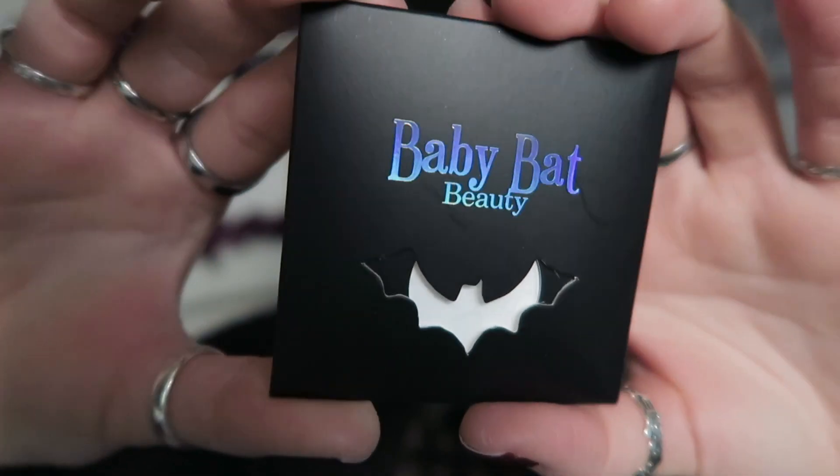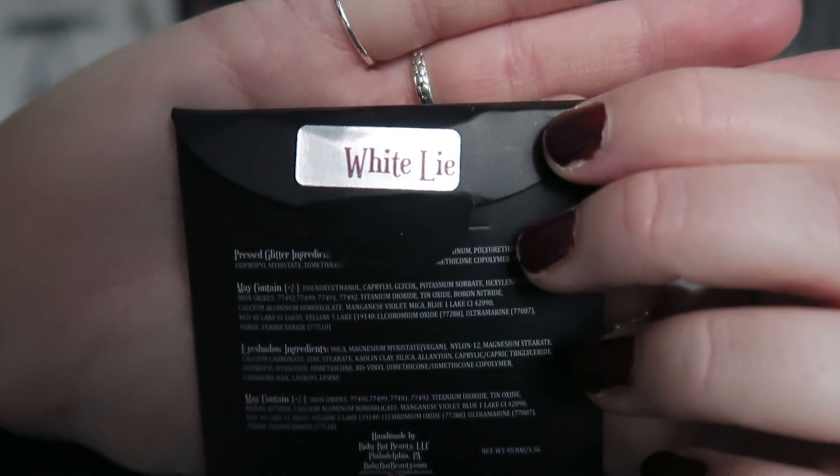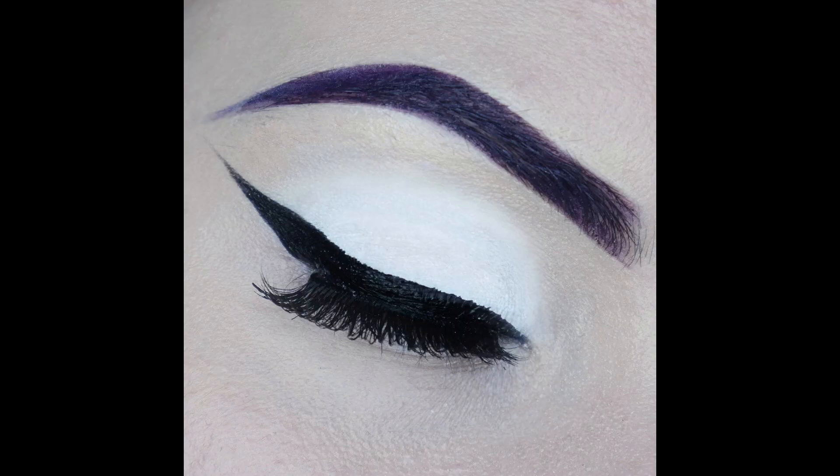I'll go through the eyeshadow first. The packaging has a kind of holographic text, and this is a simple white matte eyeshadow in the shade called 'White Lie.' I haven't tried this yet — I've actually never tried their eyeshadows. It looks like a standard white in the pan. This one was really cheap, only about three pounds forty something.